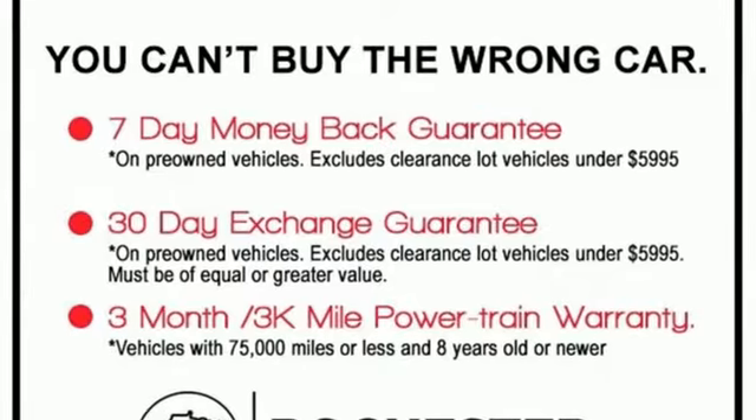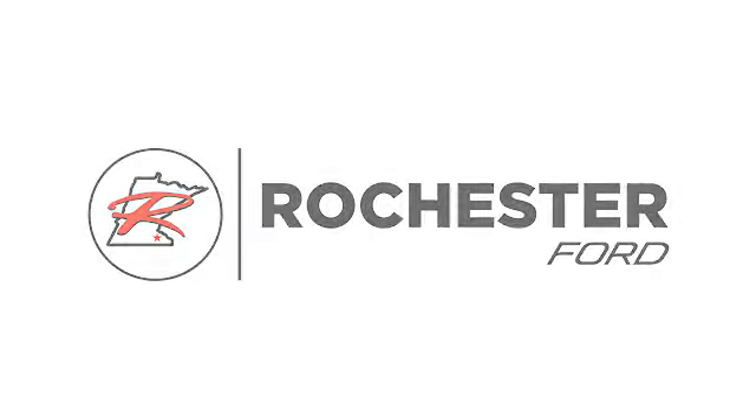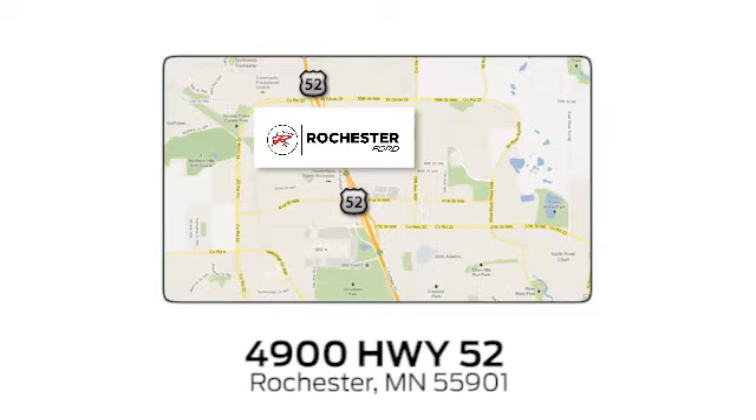You'll never know until you try. Test drive it today. Experience the difference at Rochester Ford. We're conveniently located between 41st Street and 55th Street, Northwest, on Highway 52 in Rochester, Minnesota.